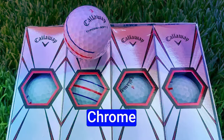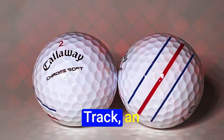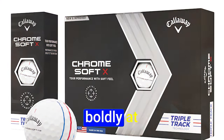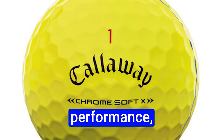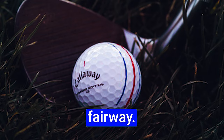Number 5: Callaway Chrome Soft X Triple Track. The Callaway Chrome Soft X Triple Track is an extraordinary golf ball that has established itself among those with swing speeds of 100 miles per hour or beyond. This is not merely a golf ball — it is a symphony of innovation and performance, a harmonious blend that defies the conventions of the fairway.